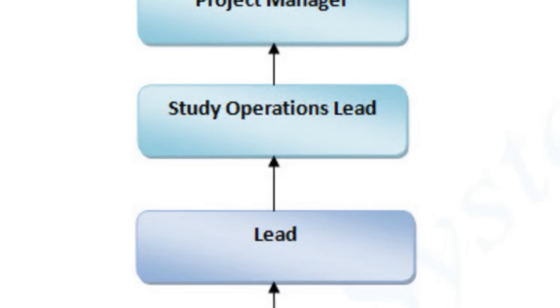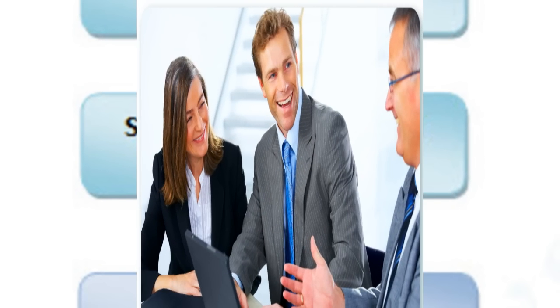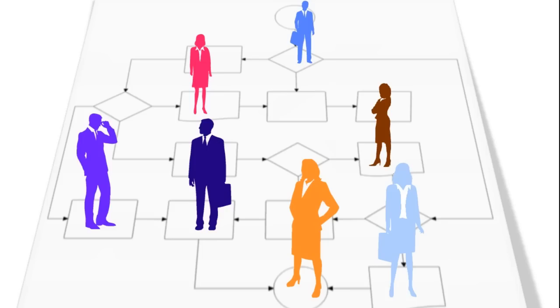Study Operations Lead: A Study Operations Lead is responsible for coordinating and collecting information from all the departments — the Quality Assurance Department, Logistics Department, and Analysis Department — and provides it to the Project Manager in the manner requested.